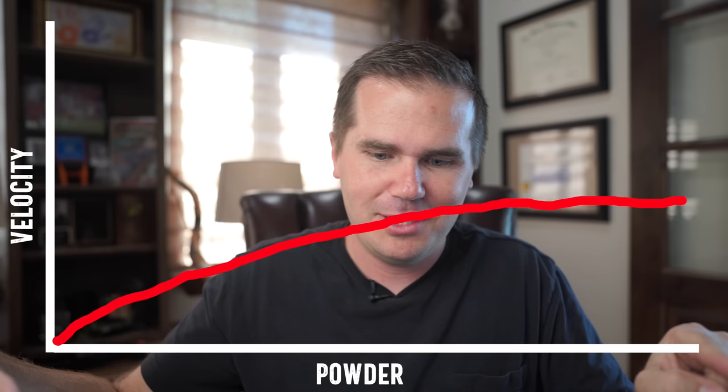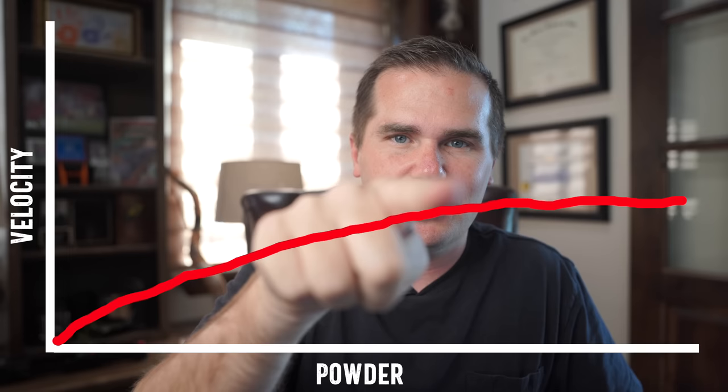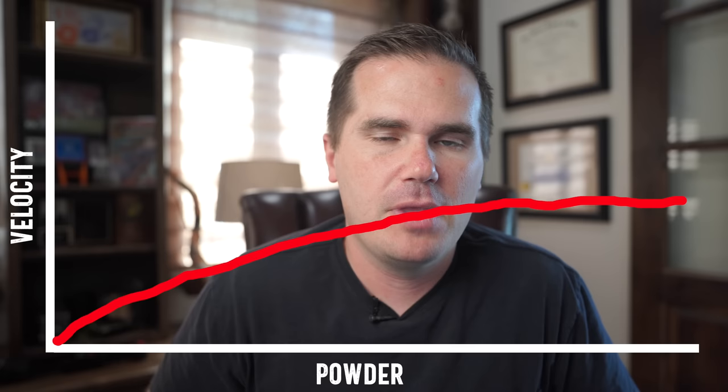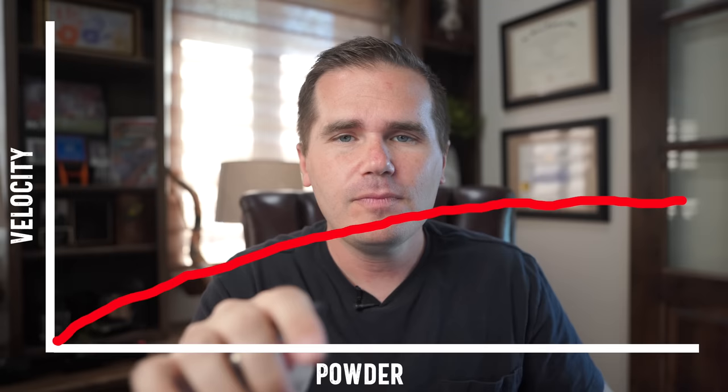Thing number nine: barrel life is crazy on this thing. You'll commonly see people shooting 4,000 rounds before it burns out the barrel. Here's why: if you imagine a curve where we're adding more powder — as we add more powder do we get more velocity? At the start, of course, a little powder makes a big difference. But then we start to see diminishing returns where it levels off. The 7mm-08 is just before the point of significant diminishing returns, which is why barrel life is so good. It's not burning a ton of powder to get very good performance.